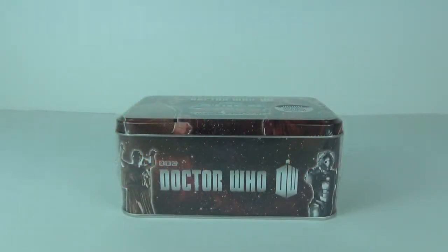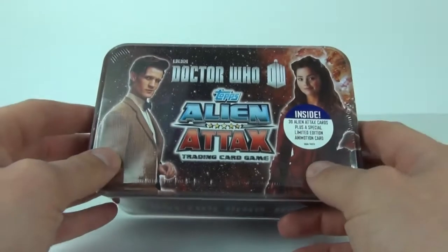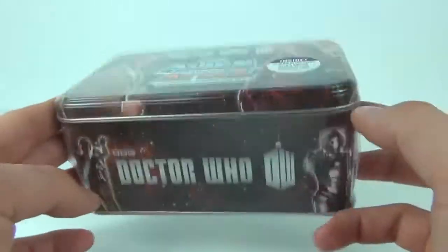Hey guys and welcome to Toy Review TV. This time I will be taking a look at the all-new Doctor Who Tops Alien Attacks Collector's Tin.